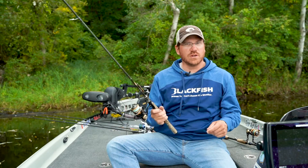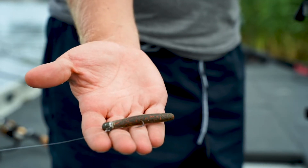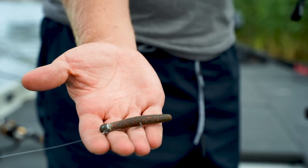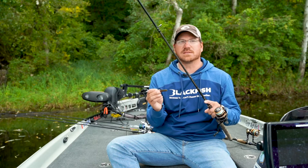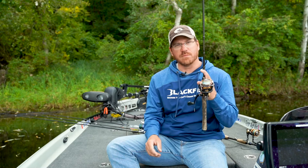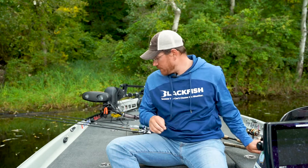The second thing that has become really hot in the last couple of years is a Ned rig. It is simple — it's nothing — but you've got to have another spinning rod ready to go with this Ned rig. We'll do a separate video talking about different weights and baits and things that work well with the Ned rig, but make sure you have a rod dedicated for the Ned rig when you come up here.